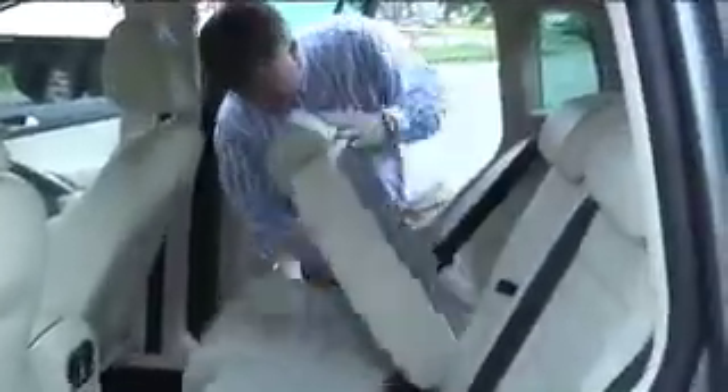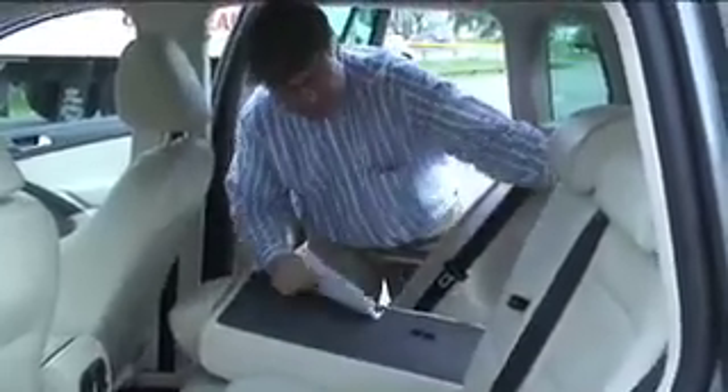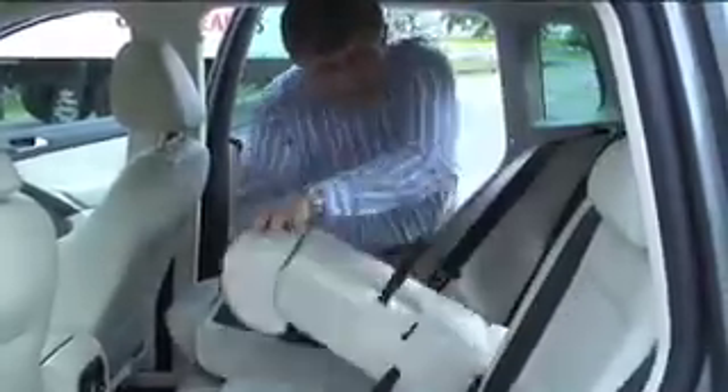The Tiguan also comes with a full array of safety features such as airbags, tire pressure monitor, and stability control.